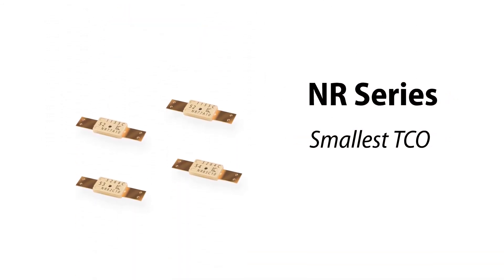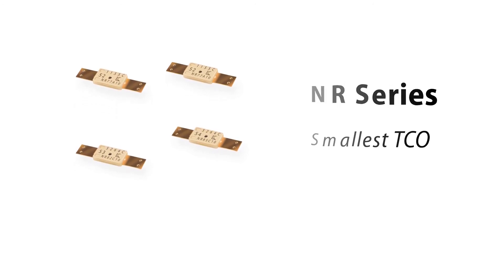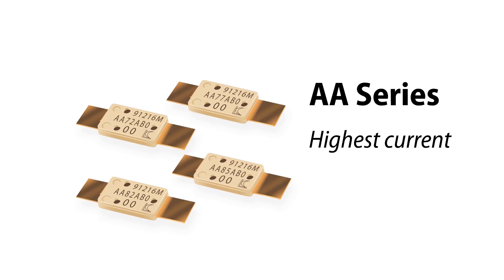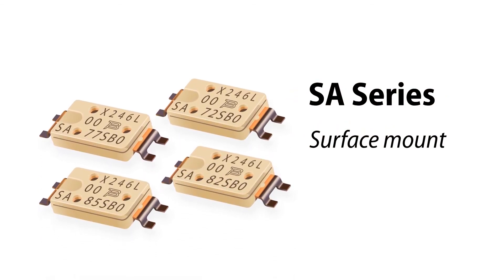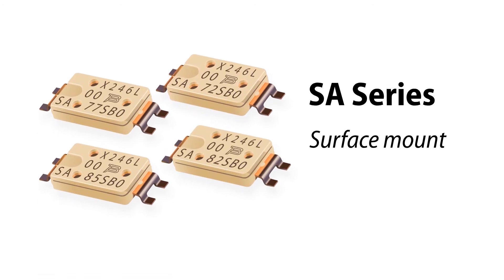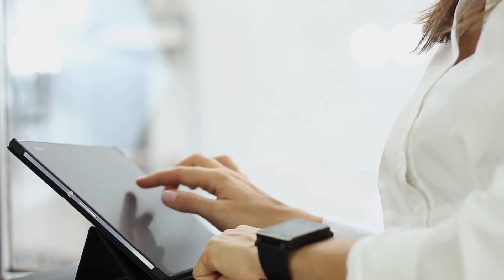The NR series is the smallest TCO on the market and is gaining popularity in smartphones. The AA series is the highest current TCO available, with 37% more current capacity than the HC series. The SA series is the industry's first surface mount TCO, and it is designed to help reduce battery assembly costs by more than 30%.